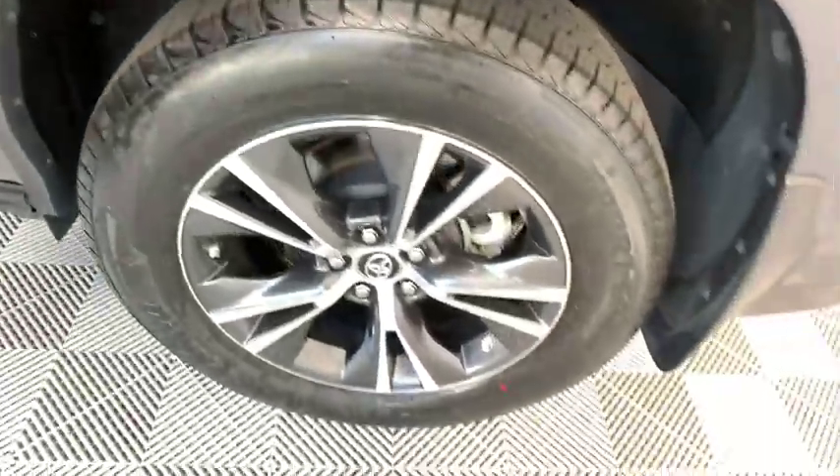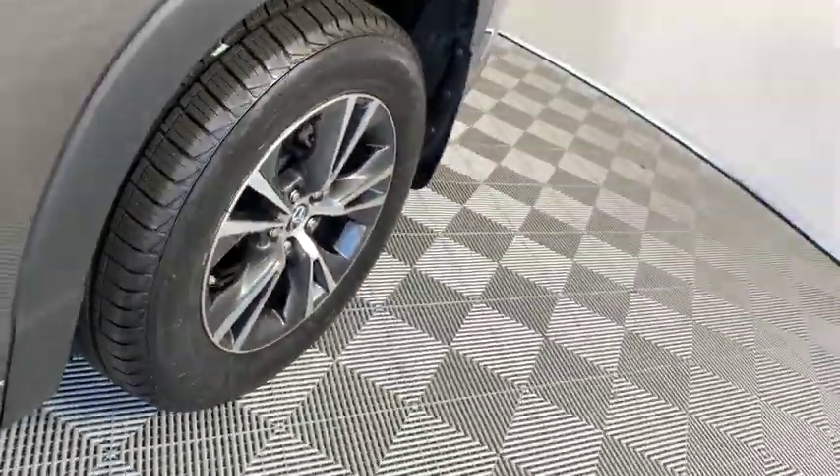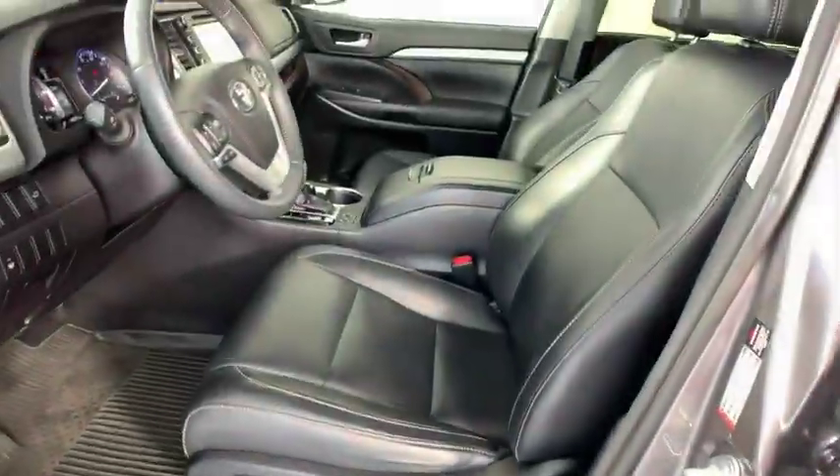Traction control. All-wheel drive. Stability control. Leather-wrapped steering wheel. Bluetooth. Dual airbags.